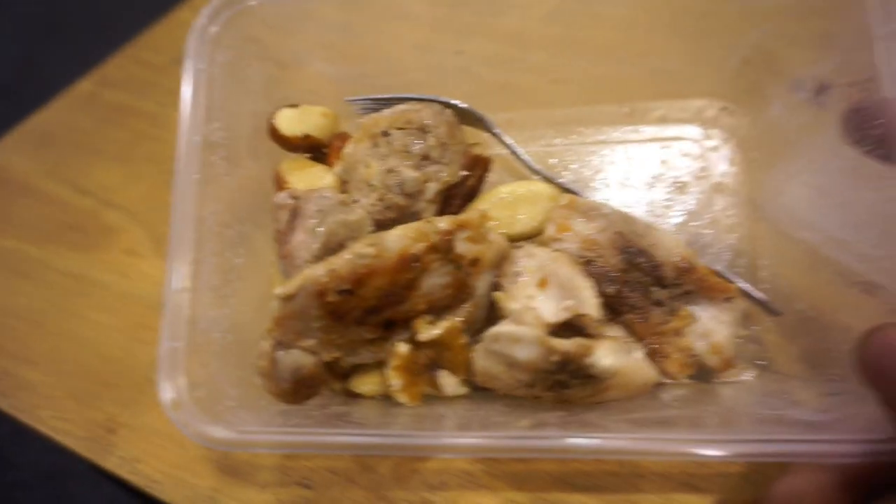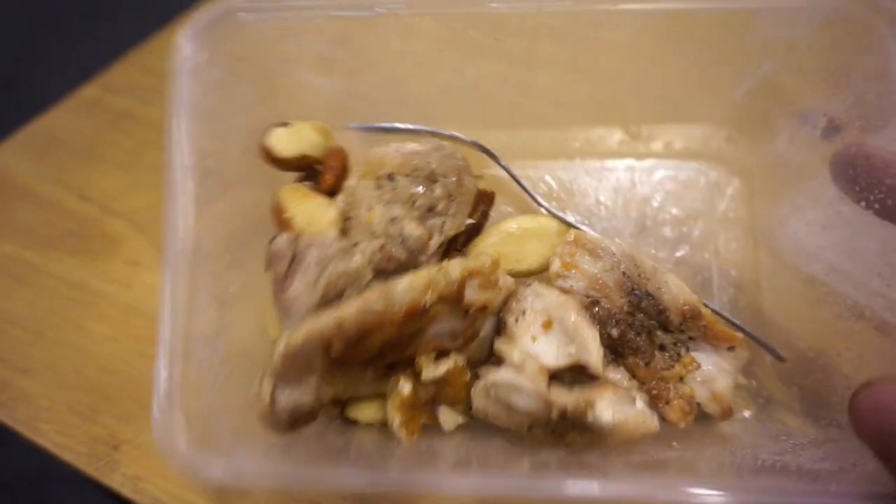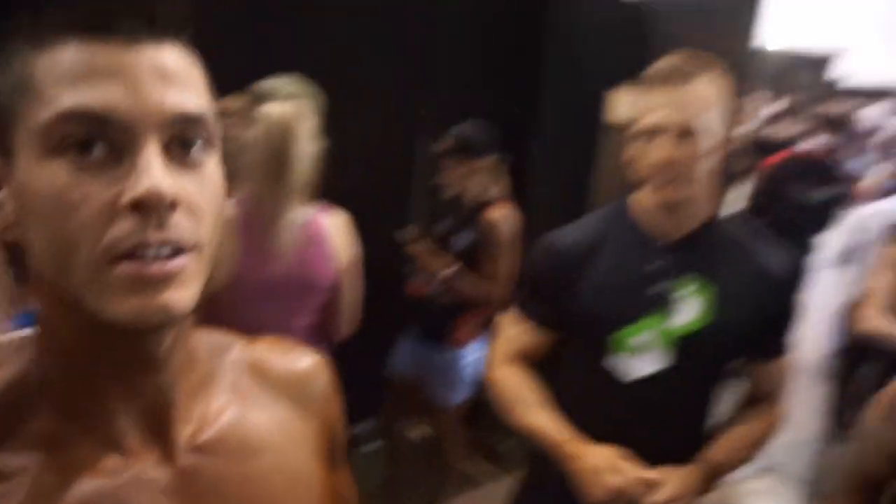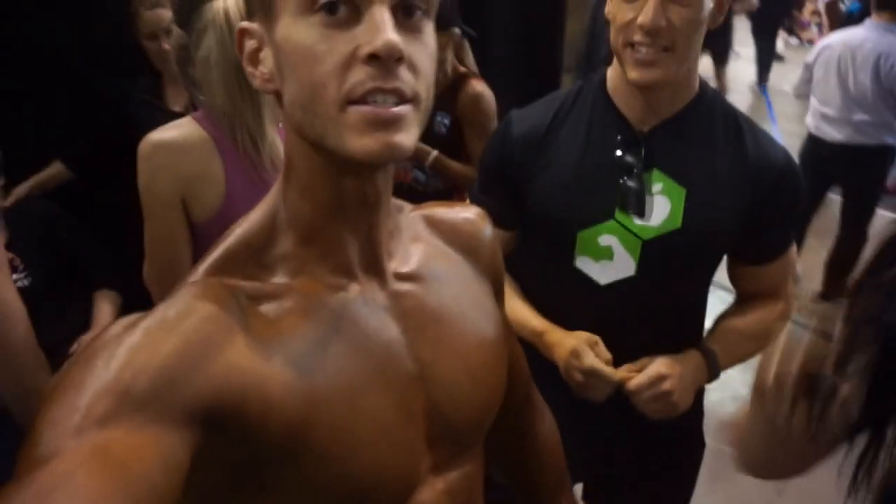I'm at the expo now, checked in, everything's good to go — about two and a half hours out from stepping on stage. I'm about to have my last solid meal before I start my pre-stage nutrition. I've got some chicken thighs and mixed nuts to get some protein and fat in. I'm here with Damo and Trace — Trace is taking care of the Nutella, Damo is taking care of the shreds.